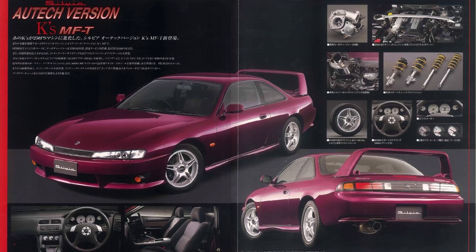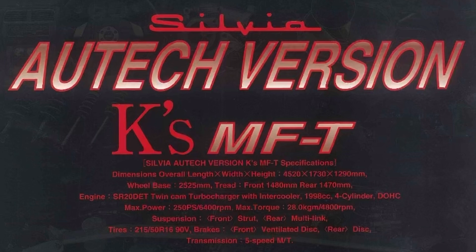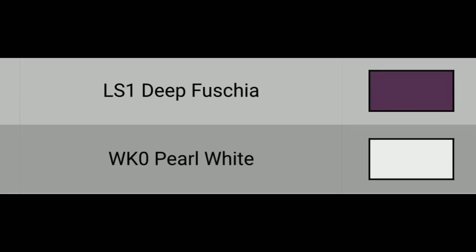Next is the Autech S14 Silvia, also known as the 200SX. In 1997, this Autech Version K was released. The most distinctive feature was the high-rise spoiler at the back, while inside it had a Momo steering wheel and the turbo cluster from the R32 GTR — just without the torque split display. It had an SR20DET producing 184 kilowatts, about 250 horsepower. It was only available in two colors: LS1 Deep Fuchsia or WK0 Pearl White.